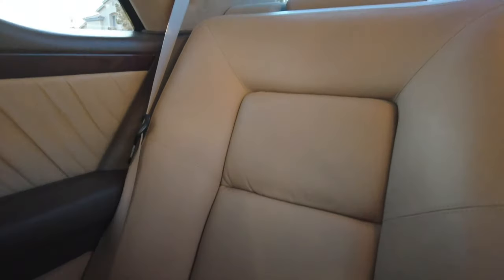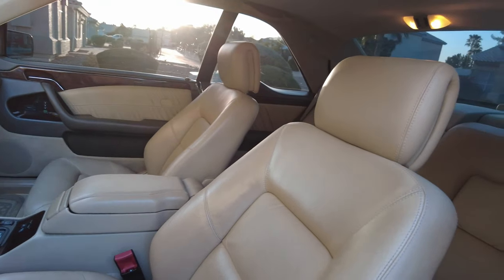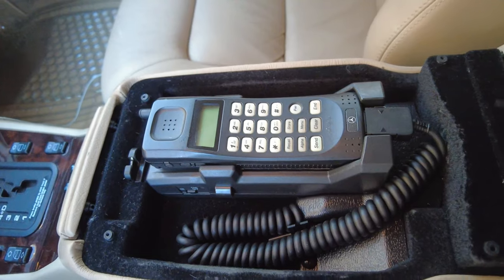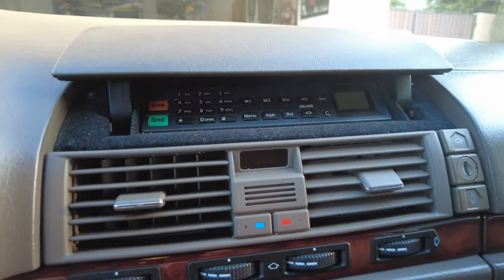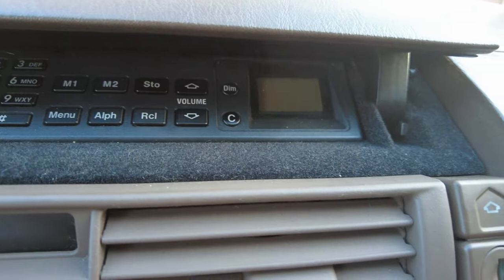The back seats look like nobody's ever even sat in them. The front seats — the leather was still very good, wasn't cracked, no rips. The dash wasn't cracked, everything's there. It even has the original cell phone in it. Back then if you were balling, doing your thing, making your deals, talking to your lawyer, you had the cell phone in the center console and buttons in the dash to make your calls. You could only imagine what this car was like back in 1997.